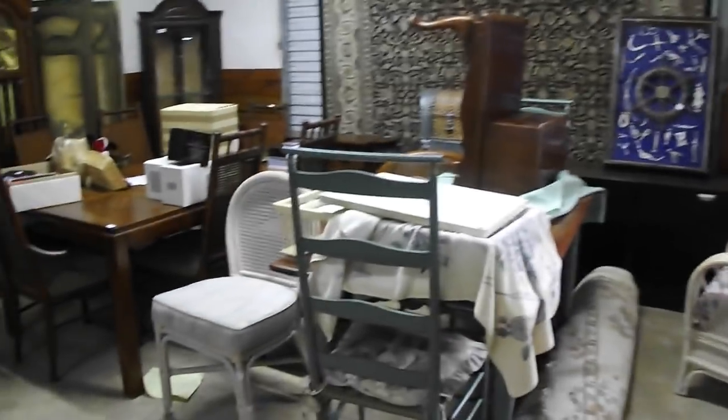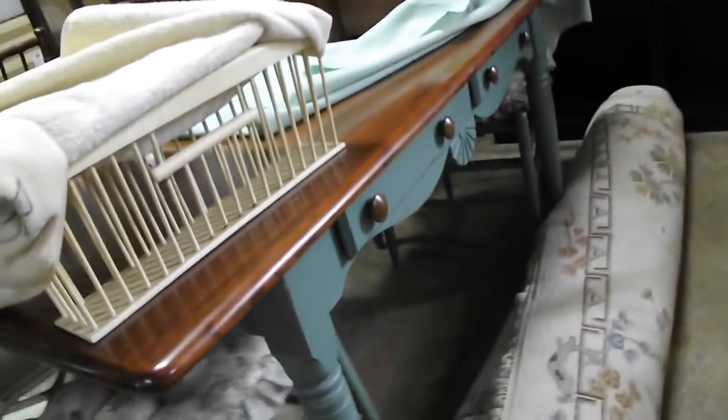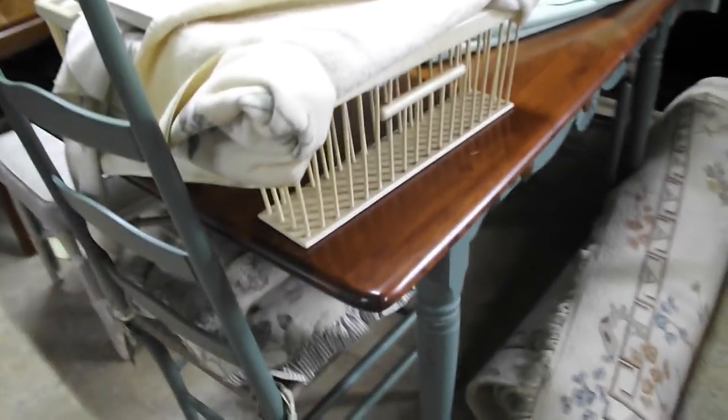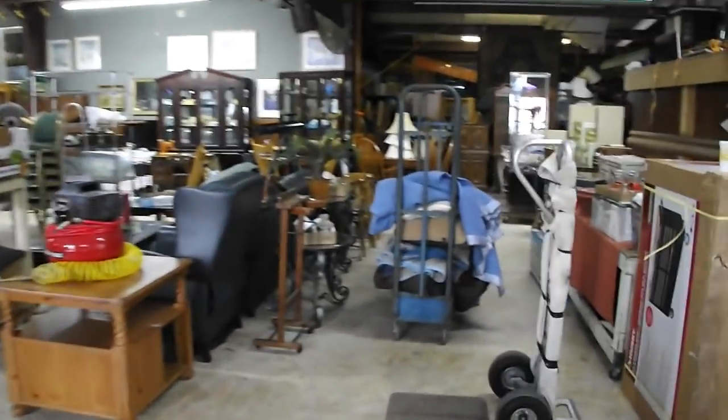Here is a really nice country set — it's got the green painted base, table and ladderback chairs. Another china cabinet, more china cabinets, more drop-front secretaries. Really cool folding screen over there. Corner cabinet. Carpets. Treasures, treasures — just make sure you're here. Preview starts at three, the auction starts at five.